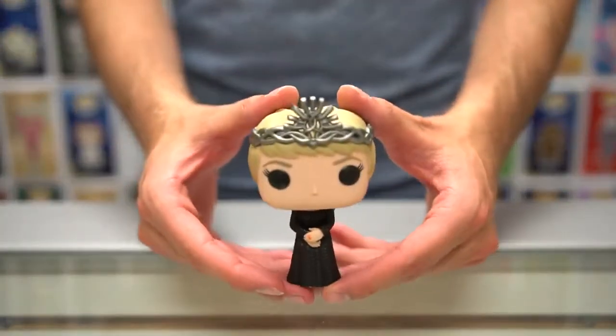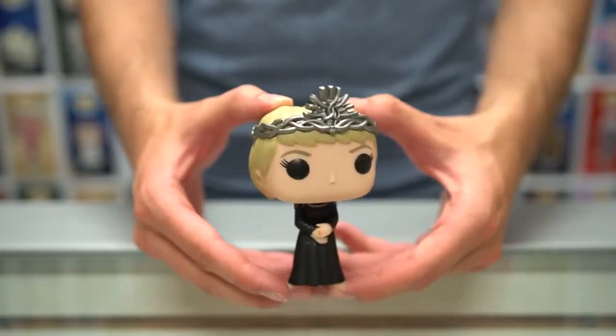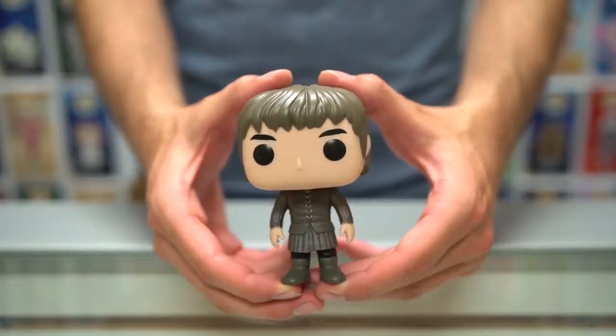We also have Cersei Lannister — she's got her queen tiara on and is dressed in black this time. Then we've got Bran Stark as part of this collection as well.